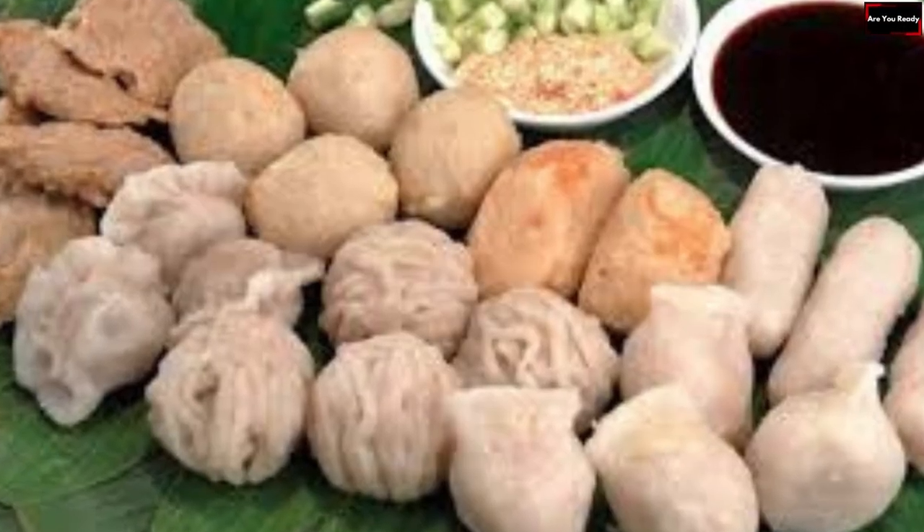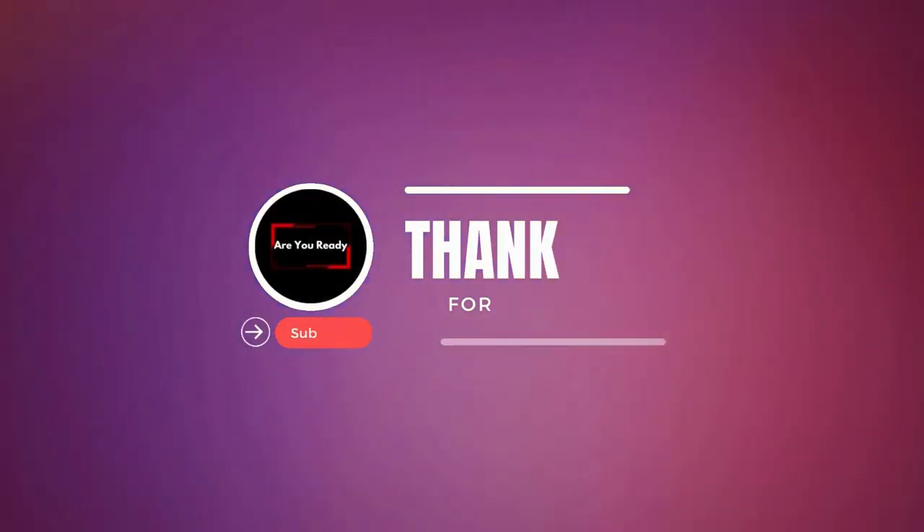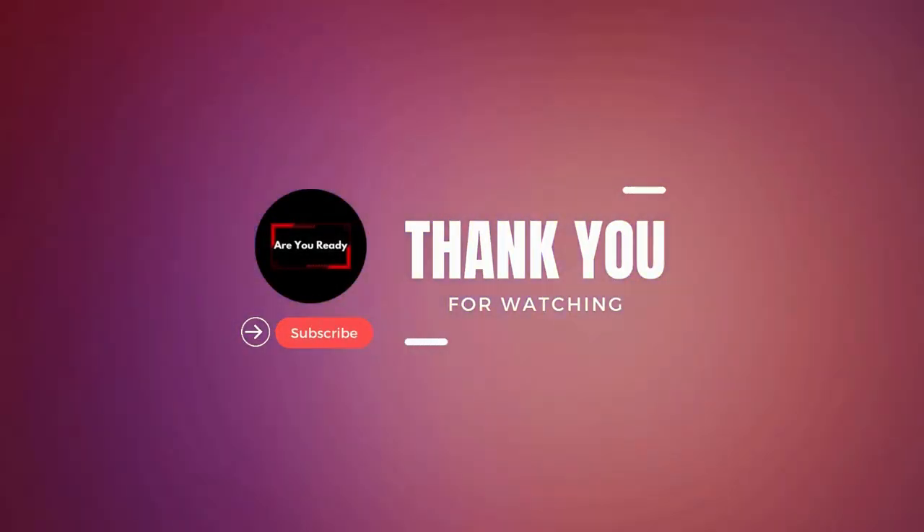Thank you for enjoying our journey through the culinary delights of Palembang city. We hope this video has given you a deeper insight into the city's culinary delights. Thank you.